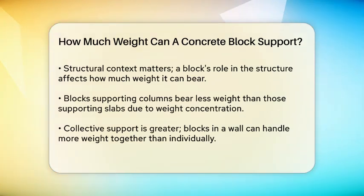Structural context is another key factor. How the block is used in the structure affects its load-bearing capacity. For instance, a block supporting a column will bear less weight than the same block supporting a slab, because the weight on a column is more concentrated. Additionally, blocks used in a wall can support more weight collectively than individual blocks used as stand-alone load-bearing units.